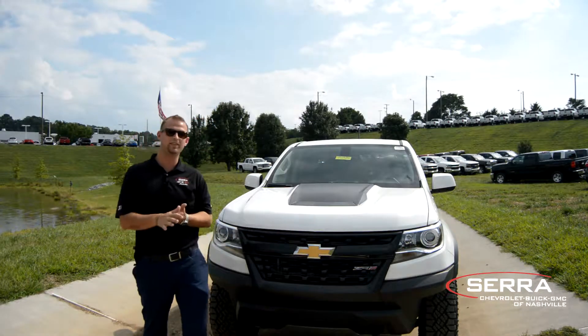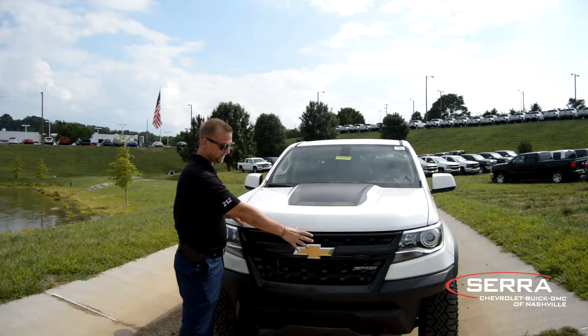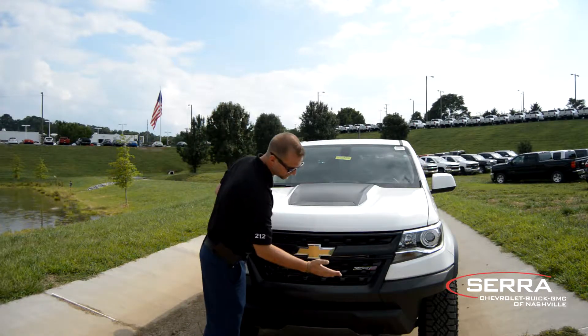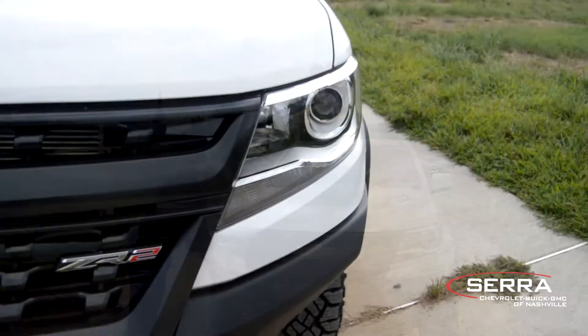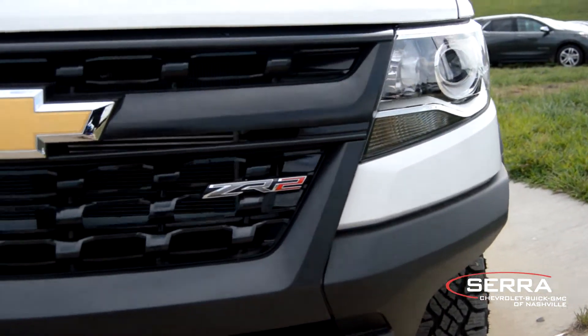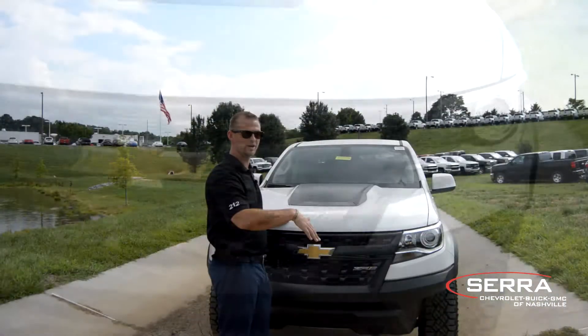This thing's got a lot of different things going for it. The front frame right here — the grille's got the ZR2 grille going, and it's also got a longer frame so you can actually go over the hills and climbs a lot easier. The descent's going to be a lot better.